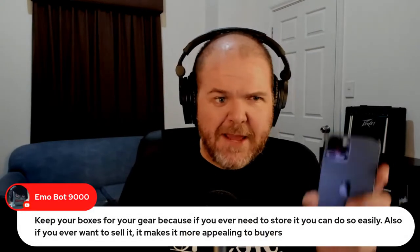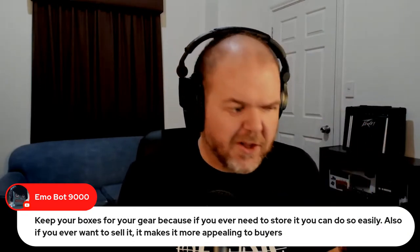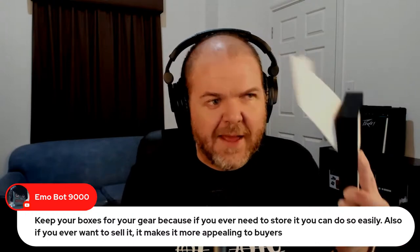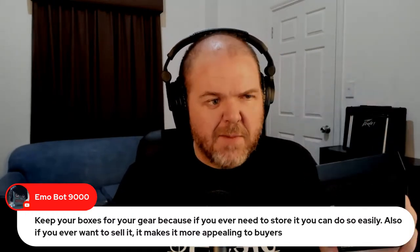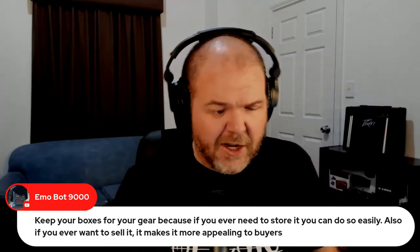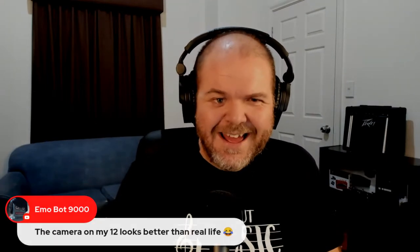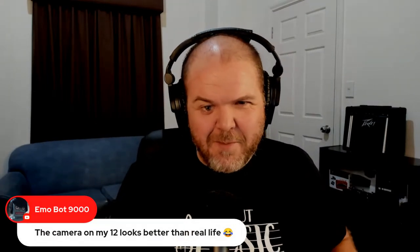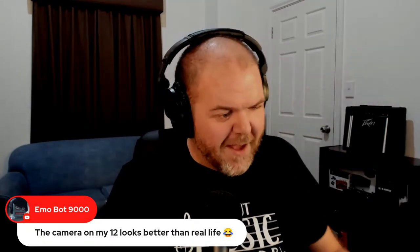Keep your boxes, people — especially your Apple boxes. They stay together really nicely, so keep them if you want to resell or store your phones over time. Someone in the chat also says the camera on their iPhone 12 looks better than real life — we'll talk about cameras in a moment.